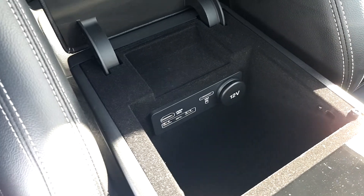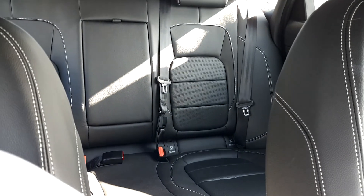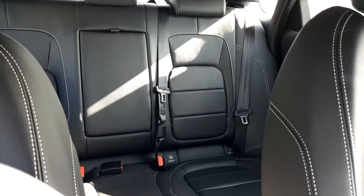Two USB ports and an HDMI port, and into the rear we have centre armrests for the rear passengers and multiple ISOFIX points also.